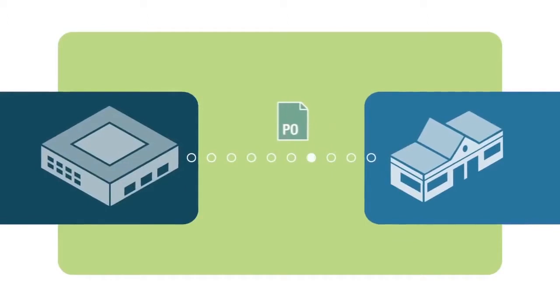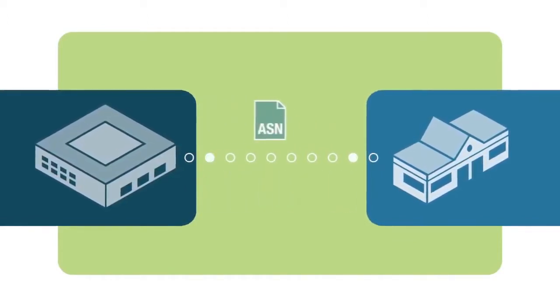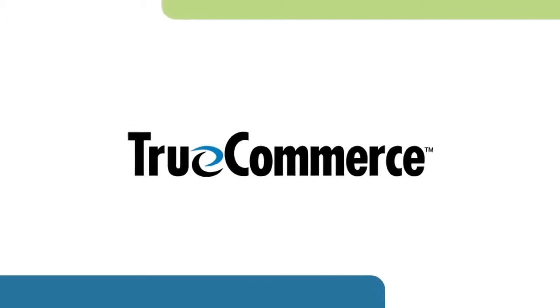You already know that EDI is a necessary part of expanding your business with your customers and keeping them satisfied. TrueCommerce EDI Solution connects you with your greatest business opportunities now and into the future.